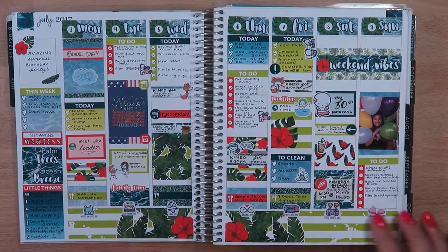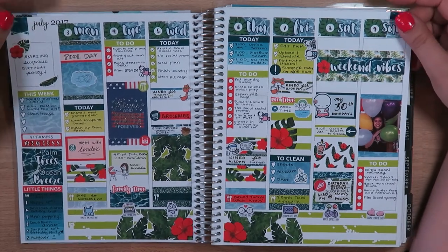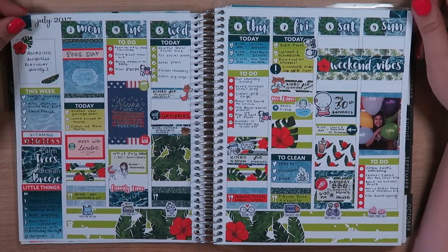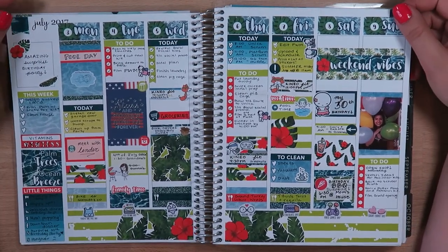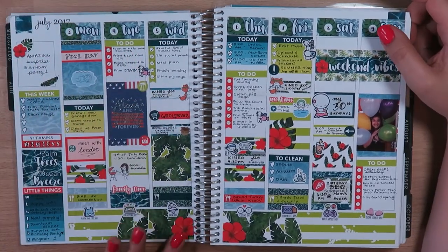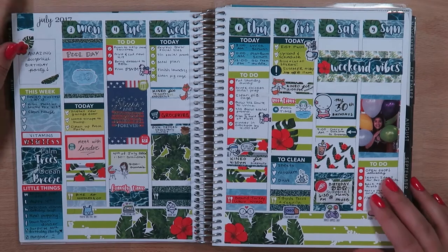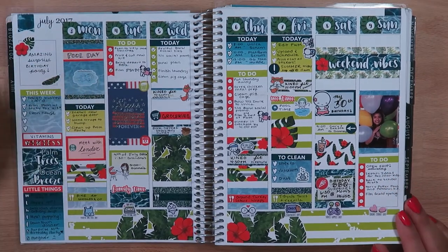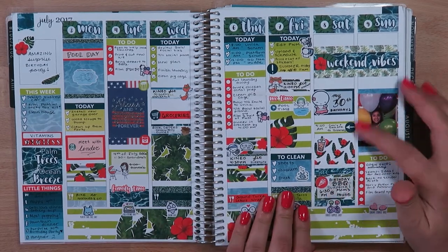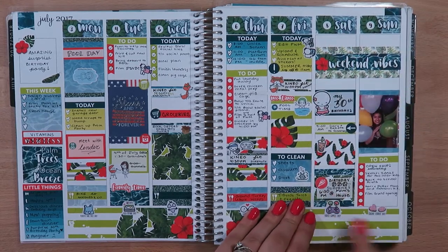This is a Sticky Fox kit — Palm Trees Ocean Breeze — and this one is available in the shop right now if you're interested. It's easy to remember: thestickyfox.com. I used this one because I felt like the colors blended really well with a stars and stripes theme. It's got some pool deco, tropical leaves, and a hibiscus flower. I also had a surprise birthday party on the 8th, which was my birthday.